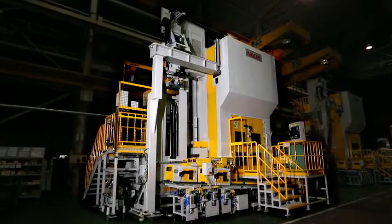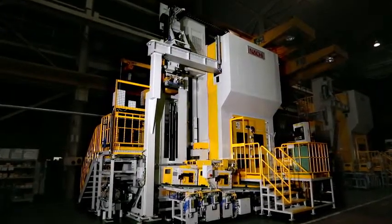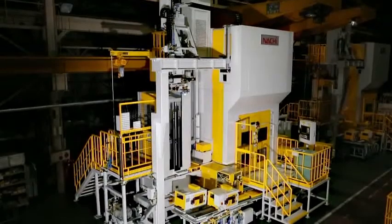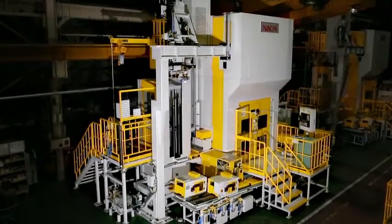NACHI's new helical broaching machine HXT5023DH has added another axis to the conventional type for a newly developed two-axis NC helical broach that aims to improve productivity, maintainability, work efficiency, energy savings, and the use of space.